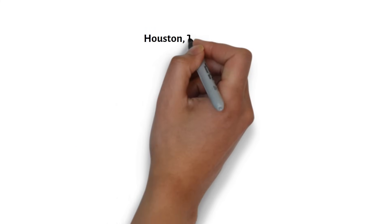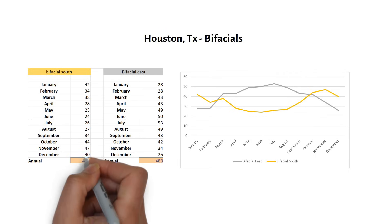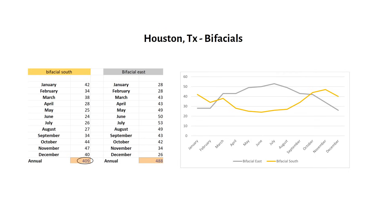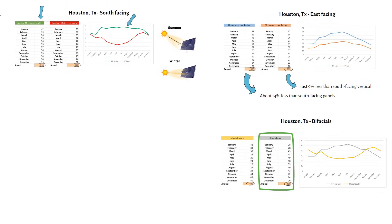Those experiments were just with regular panels. Next, let's see how bifacial panels, which generate power from both sides, affect performance. Mounting a vertical bifacial panel south, with its backside facing north, gives us around 409 kilowatt hours annually — about 33% less than an optimal south-facing standard panel. An east-facing vertical bifacial panel delivers an impressive 488 kilowatt hours per year, the best yield among all vertical configurations tested. This high performance relies on having no obstructions behind the panel to ensure sunlight reaches the panel's rear side.